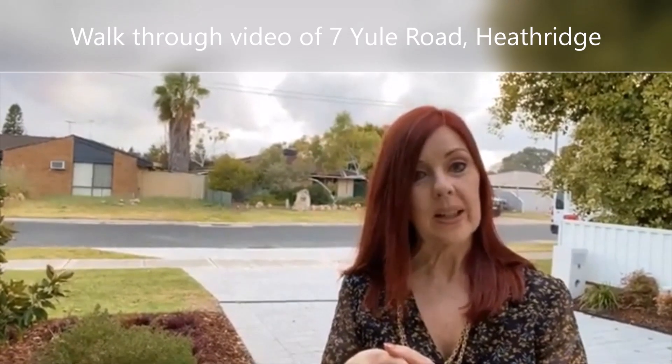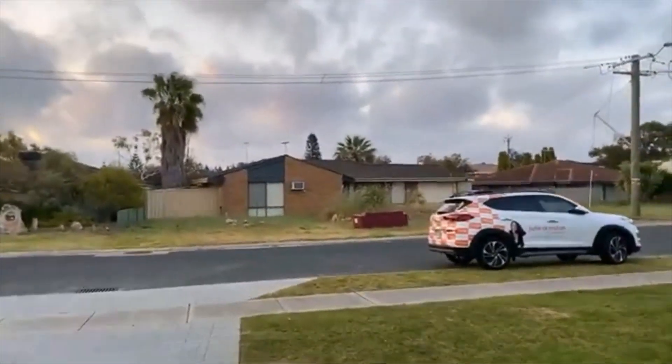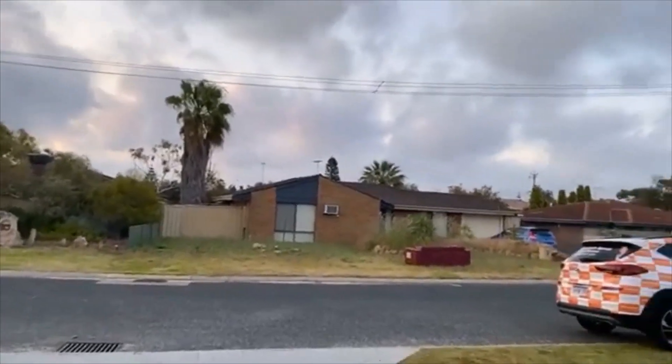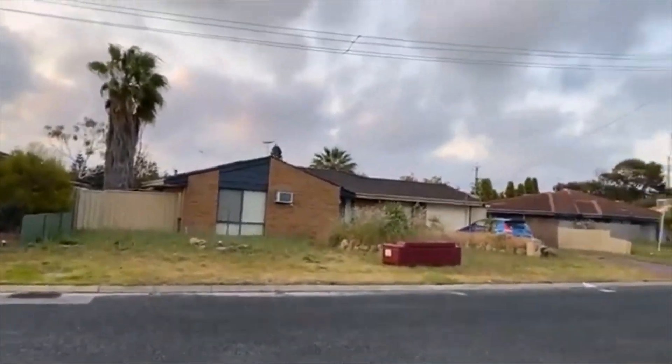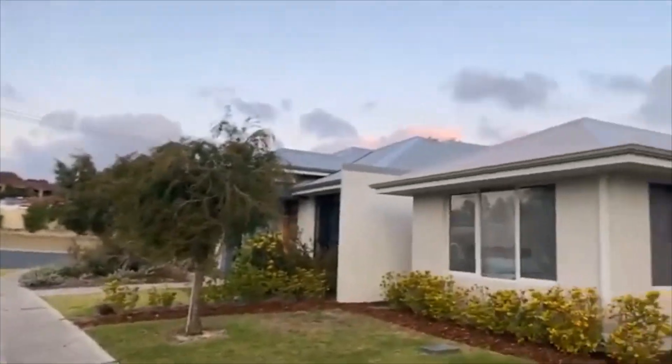Let me take you for a tour of 7 Yule Street in Heathridge. We are sitting not far off Marmion, so lovely easy access to the beach — Mullaloo Beach. You've got a beautiful park just down the road. Very attractive.